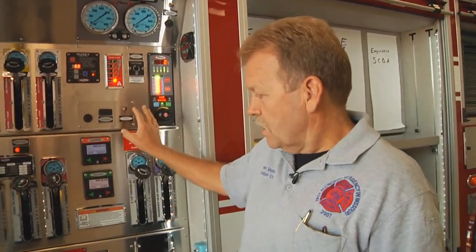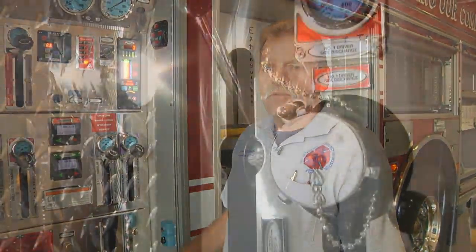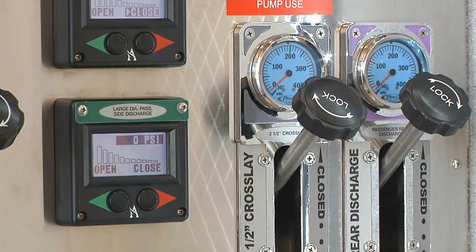For foam operations, on all our other trucks the panel always stands out in the open and road grime tends to affect it. So we've closed it up and put it behind a door here to protect it.